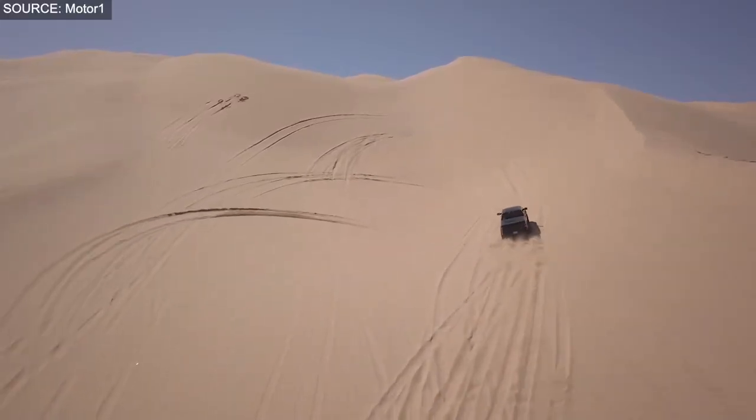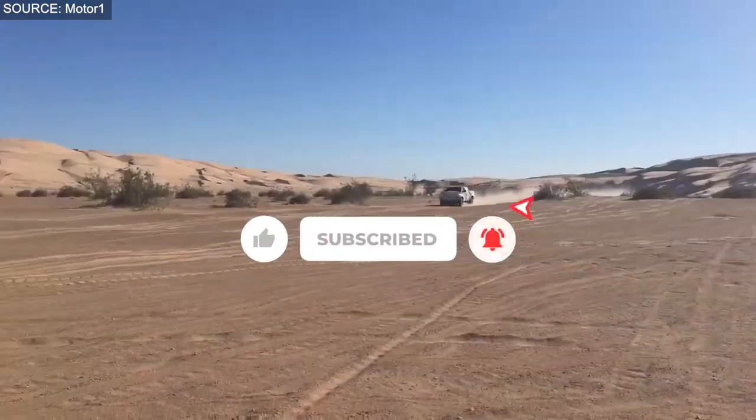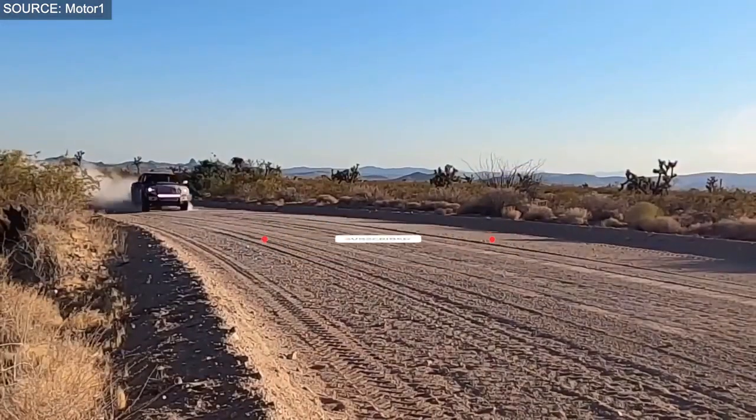One video will never be enough. So smash the like button and hit subscribe to become part of the club. Remember to ring the bell so you won't miss out on any of our videos.